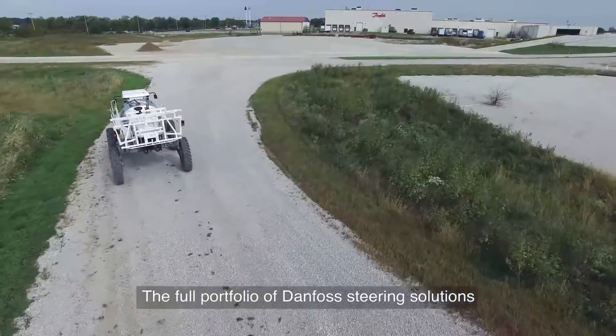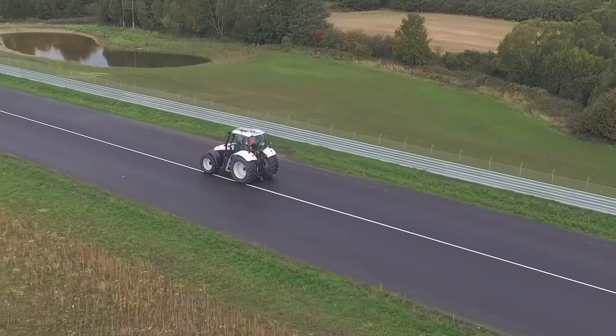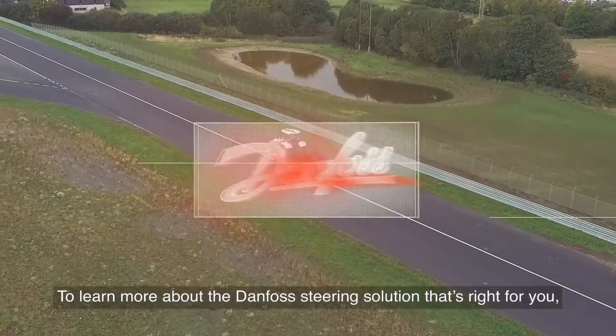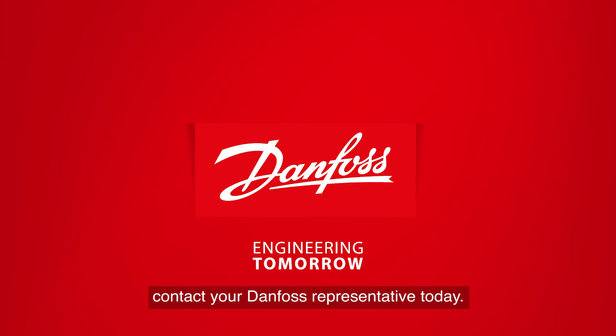The full portfolio of Danfoss Steering Solutions is another way we're engineering tomorrow to serve a wide variety of machines and customers today. To learn more about the Danfoss Steering Solution that's right for you, contact your Danfoss representative today.